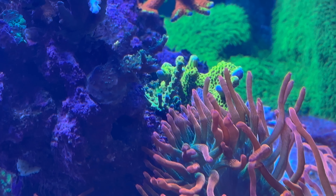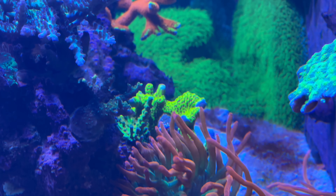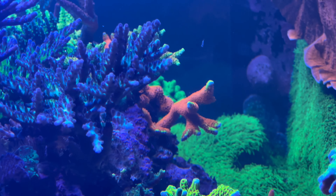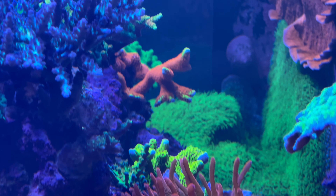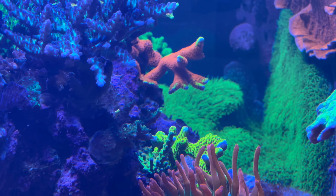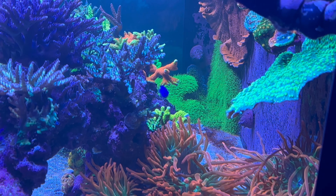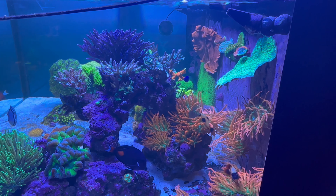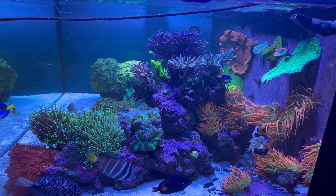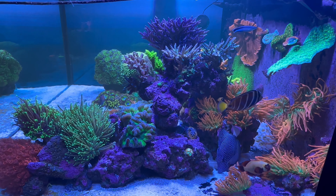Orange passion — super hairy. Trimmed my green goblin and got a lot of pieces of it in my frag tank. My bubblegum digi — I trimmed it as well. They actually self-fragged because when I caught the black and gold damsels I had to rip my tank apart. I got rid of all three damsels — there was one becoming dominant and chasing some of the fish away, so I just got rid of them. They didn't really fit in this equation.